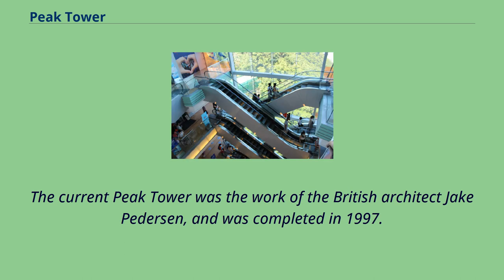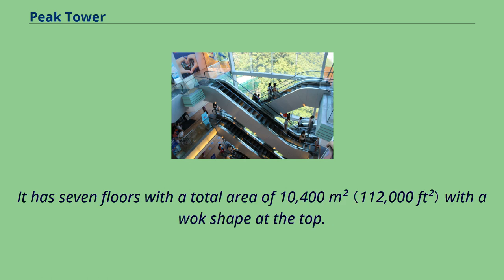The current Peak Tower was the work of the British architect Jake Pedersen and was completed in 1997. It has seven floors with a total area of 10,400 square meters, with a wok shape at the top.